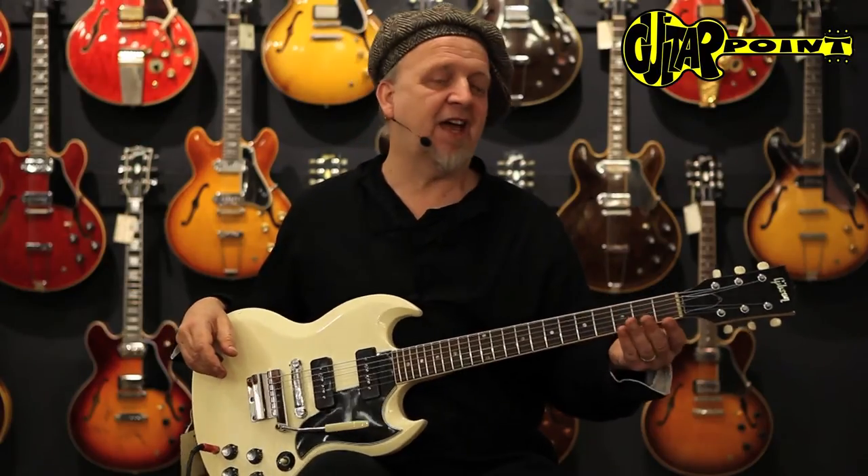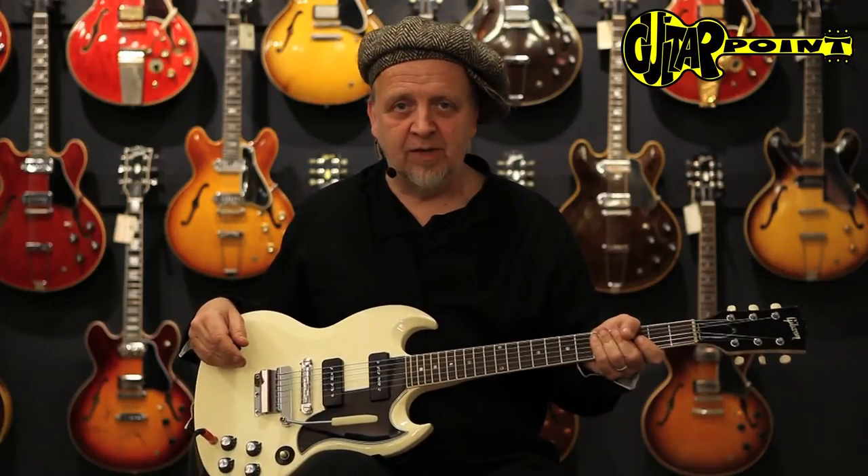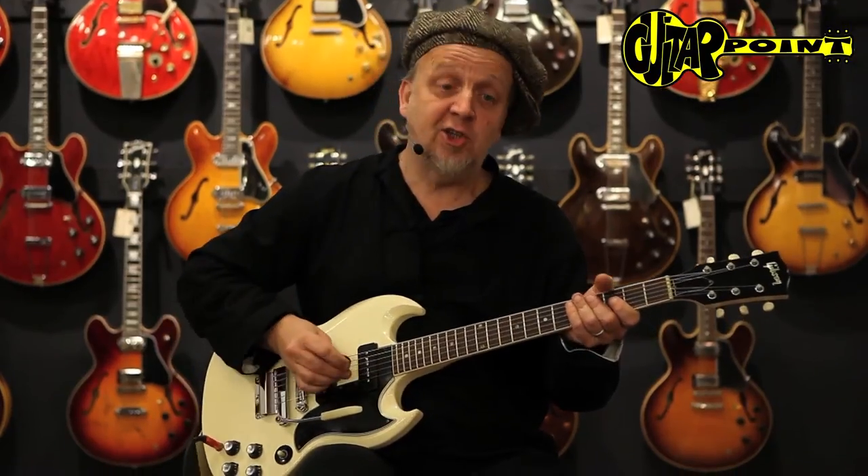Normally they have very thin necks, they're hard to tune and everything. But this one has a very nice, comfortable, chunky neck, so it's very easy to play and it's easy to tune, too.